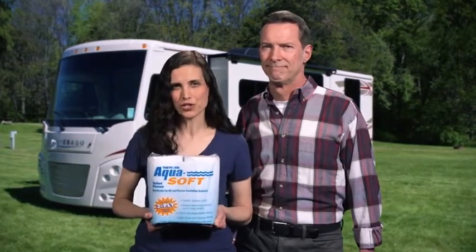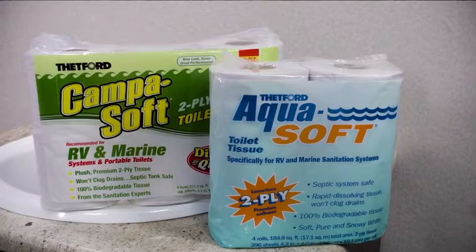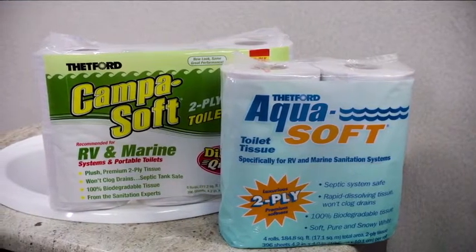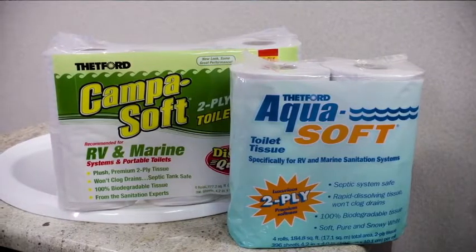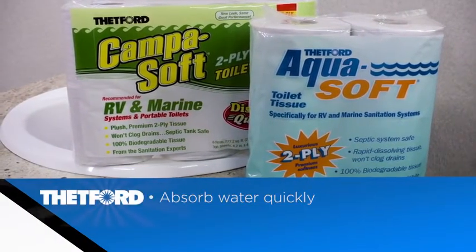Many RVers don't understand that using household toilet tissues can make holding tank emptying difficult and can even cause messy clogs. Unlike home toilet papers, Thetford's Aquasoft and Campasoft are made from specially selected paper fibers and are tested to assure that they will absorb water quickly,